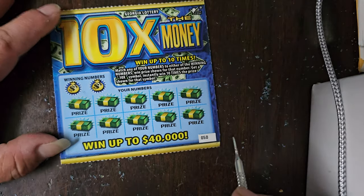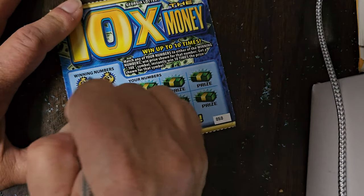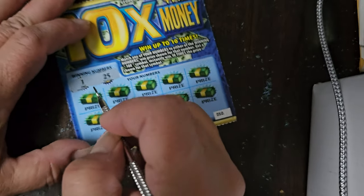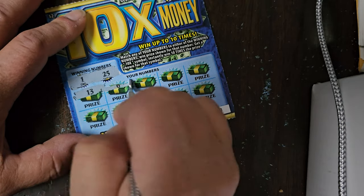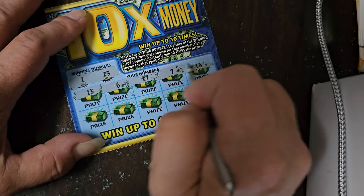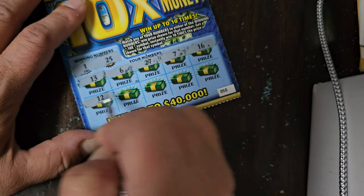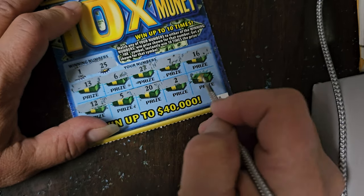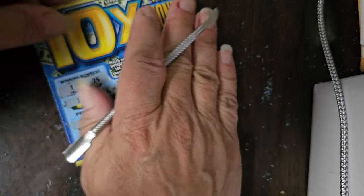This is the last of the 10 times the money. Numbers are 1 and 25. Let's see — 13, 6, 27, 7, 16, 12, 5, 20, 2, and 23. We did not win on this last ticket. So out of those five tickets, we won $32. Not bad for a $2 ticket.